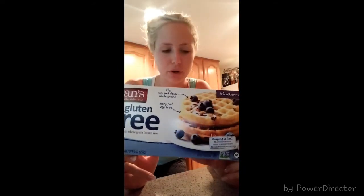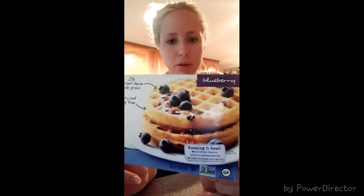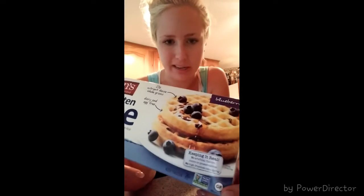Next product is Vans Gluten-Free Waffles. I'm not necessarily gluten intolerant, but gluten does tend to bloat you a little bit even if you're not intolerant. This is made with Vans Gluten-Free Mix — brown rice flour, potato starch, rice flour, soy flour, and other ingredients. Two waffles are 200 calories and 35 carbs. I usually have one waffle, cooked in a pan or toasted. This is the blueberry flavor — I love this one. It also comes in other flavors like normal or brown rice.